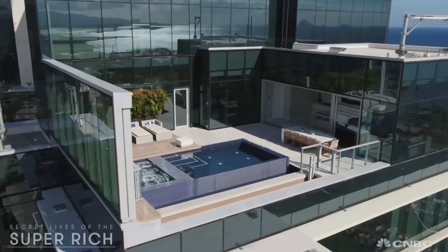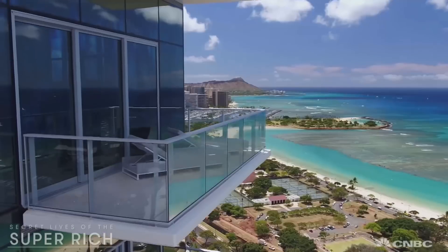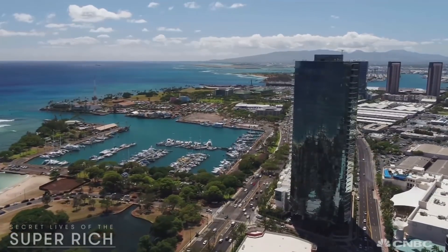A buyer would want to be at the top of Waiea in this penthouse because there's nothing like it. Now the only thing that Nick needs is a buyer swimming in cash.